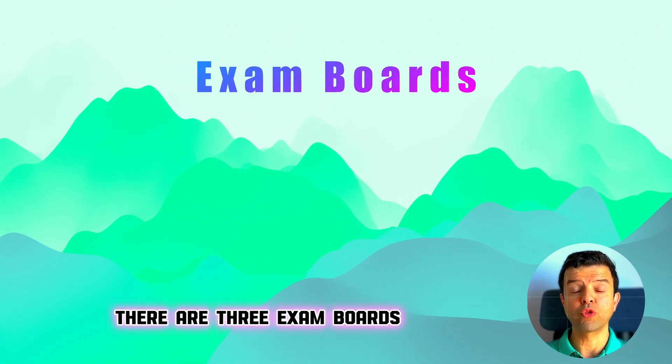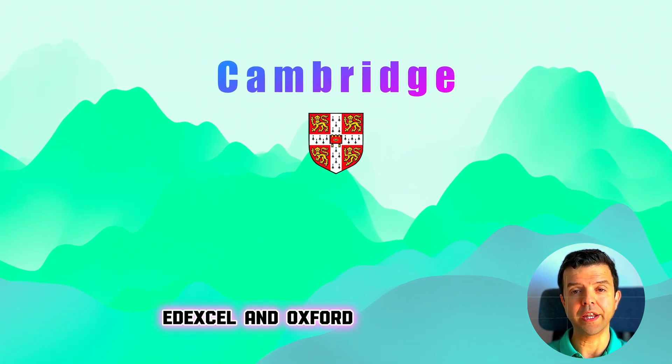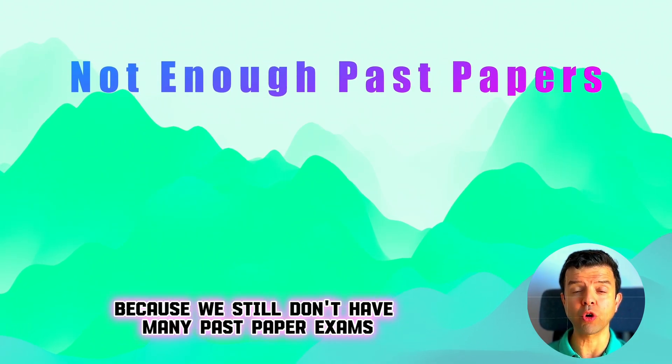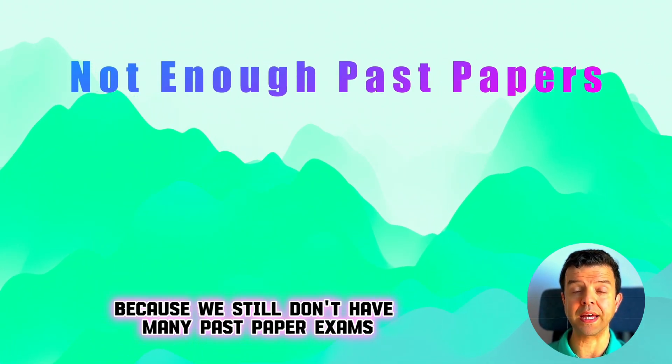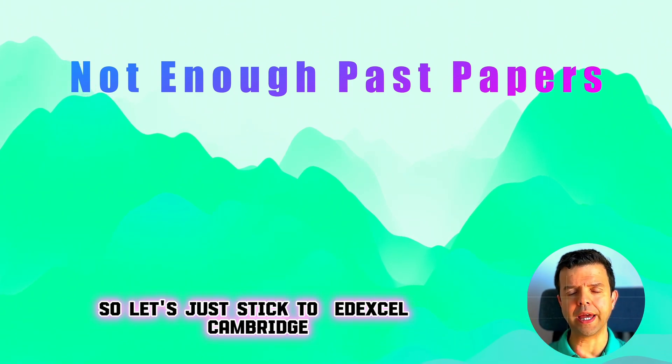There are three exam boards when it comes to IGCSE chemistry: Cambridge, EdExcel, and Oxford. I don't recommend students to take Oxford exams at the moment because we still don't have many past paper exams for students to practice from. So let's just stick to EdExcel and Cambridge.